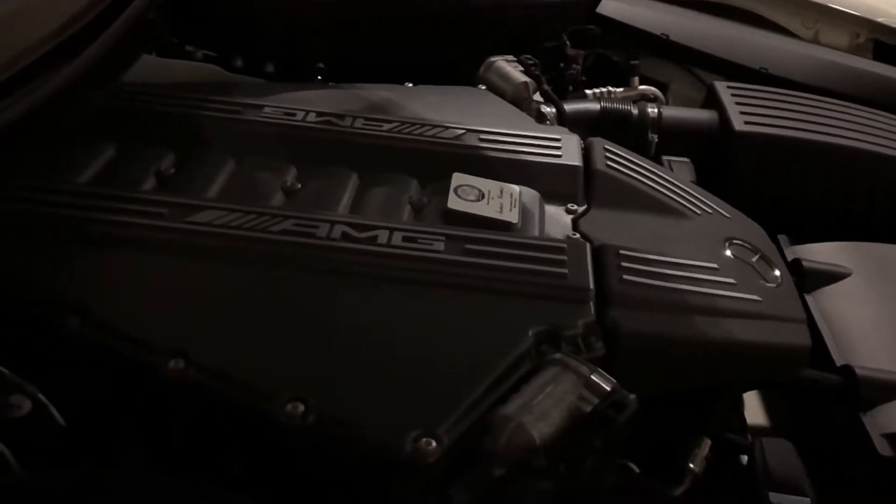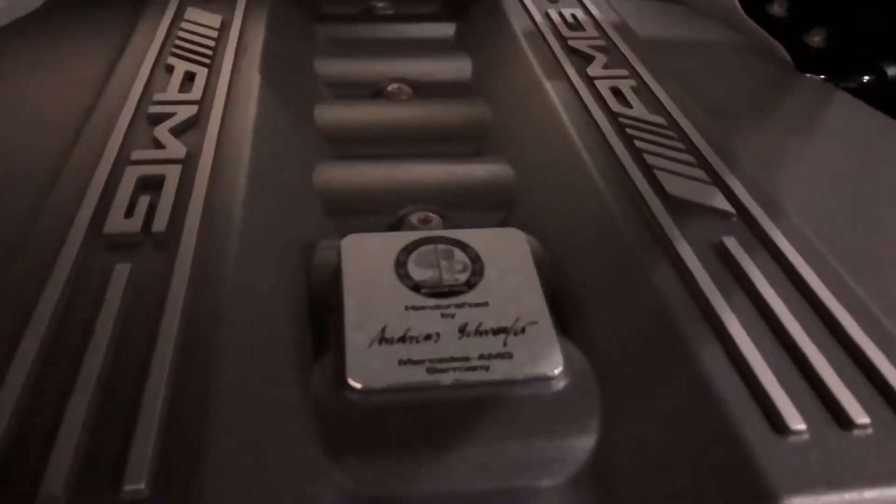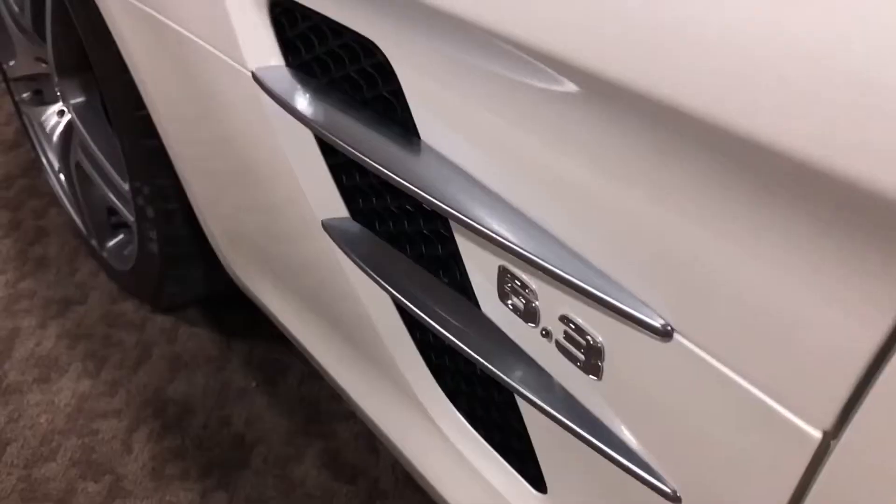What is so special about this is that not only is it built from scratch, but it also has one of the world's most powerful production engines. It has a 6.2 liter V8 pumping over 500 horsepower and almost 500 pound-foot of torque, hitting zero to 60 in a whopping 3.6 seconds.